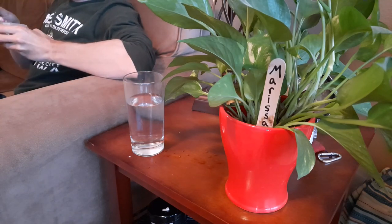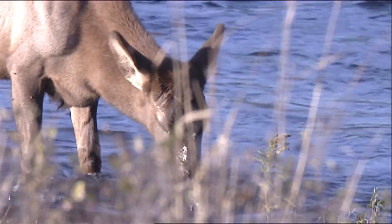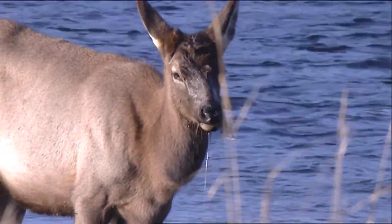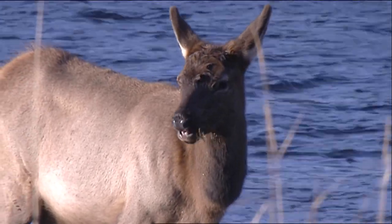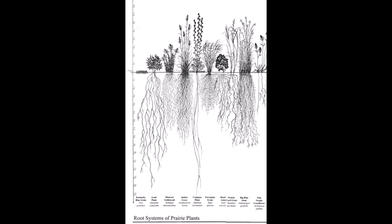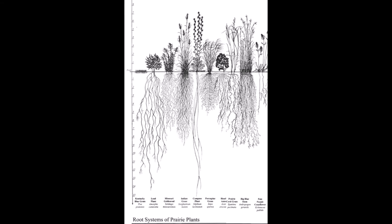Which brings us to our next need: water. We can use the drinking fountain or sink when we get thirsty, but water can be hard to find on the prairie. Some prairie plants and animals have special ways to find and keep water. This elk, for example, can drink gallons of it at a time. And these prairie grasses and flowers have very deep roots, sometimes as tall as a small house. Long roots help them find water in deep, dry soils.